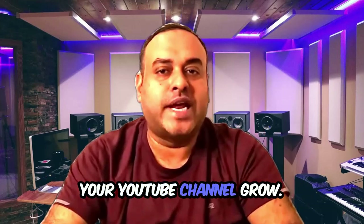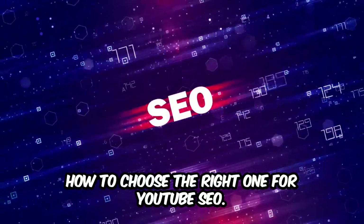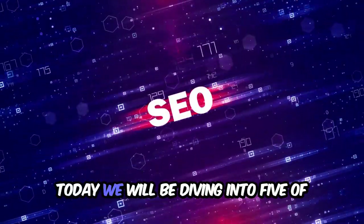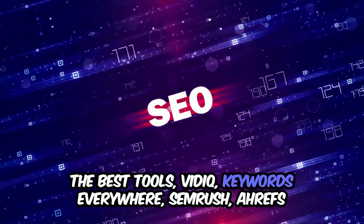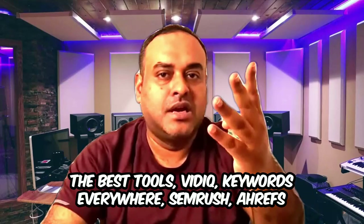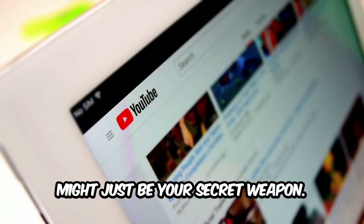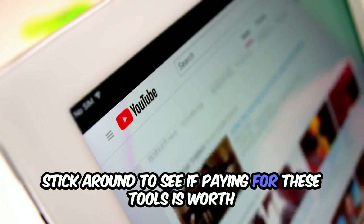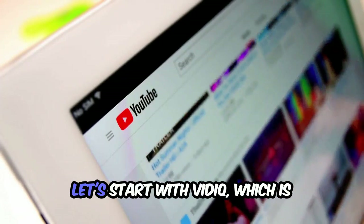Which tool will actually help your YouTube channel grow? With so many options out there, how do you choose the right one for YouTube SEO? Today we will be diving into five of the best tools — VidIQ, Keywords Everywhere, SEMrush, Ahrefs, and TubeBuddy — to uncover the pros and cons. Stick around to see if paying for these tools is worth it, or if you can get by with the free features.